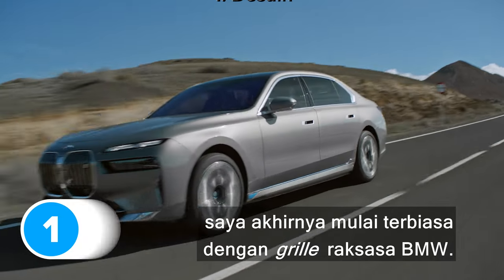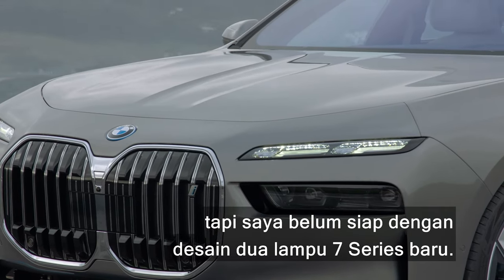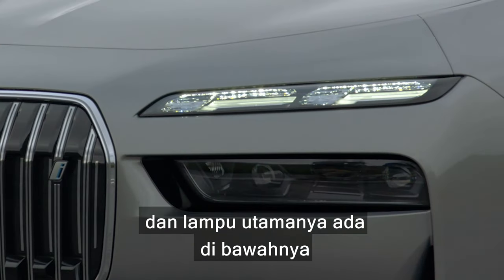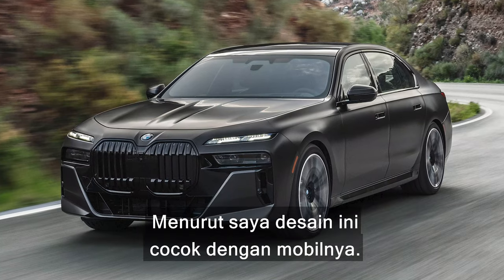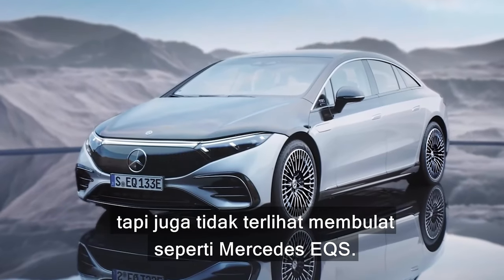Okay, I admit it, I'm finally getting used to BMW's massive grilles, but I wasn't ready for the new 7 Series double headlight design. It looks pretty similar to the new X7 — there are thin daytime ring lights at the top and the main beams are underneath behind dark plastic lenses. I actually think this new design suits the car. It doesn't look as aggressive as the old 7 Series, but it doesn't look all bulbous like a Mercedes EQS either.